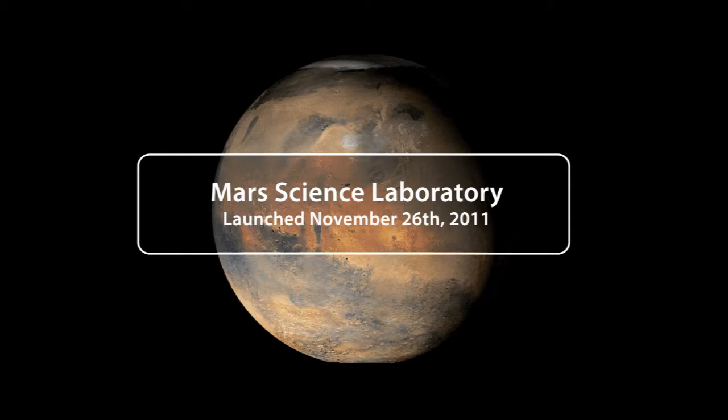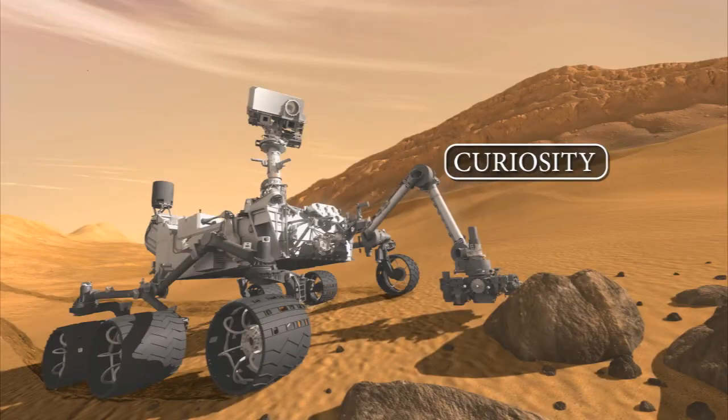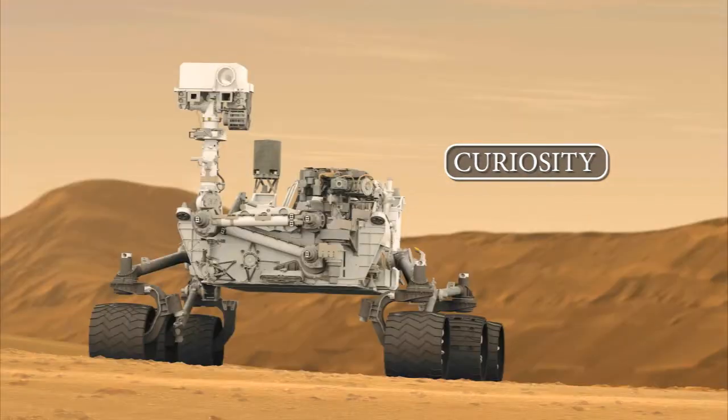The MSL rover called Curiosity is about the size of a Mini Cooper, and it has ten instruments on board, all designed to measure or search for elements or building blocks of life, or to measure factors which limit the ability to sustain life.